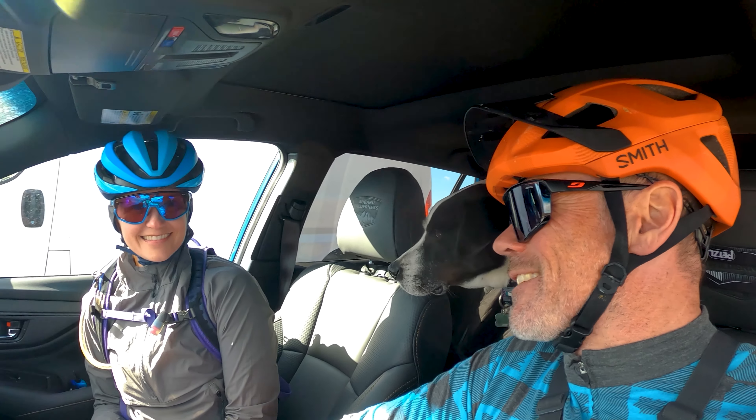All right, what's up, dudes? I am here with Albie, Albie Dog, and H-Ball, a.k.a. Heather Lynn. We're at the bottom of Zen Trailhead.